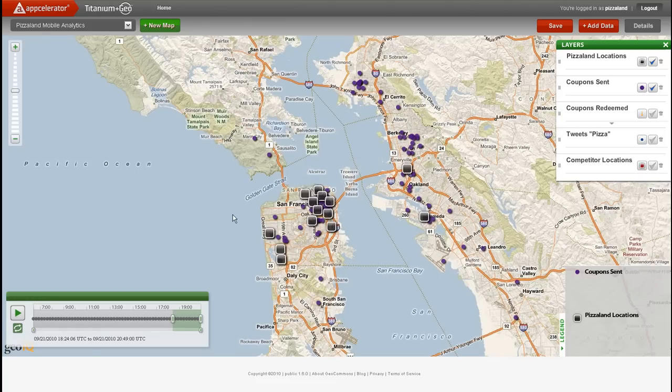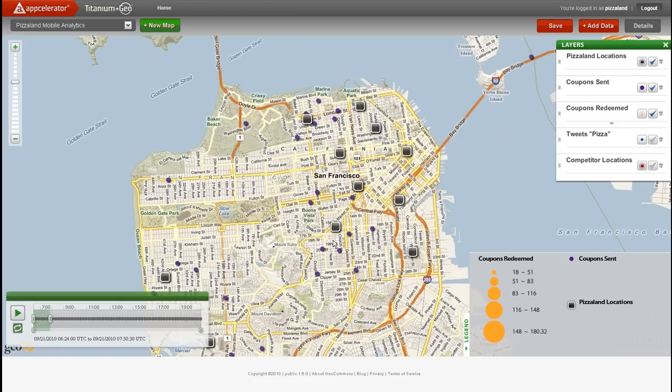Now we'll zoom into downtown San Francisco to get a better look at where coupons are being redeemed. Coupons being redeemed are represented by large orange circles that represent the value of the transaction that occurred at the restaurant. We notice immediately that there's nobody buying pizza for breakfast, but as we get to the lunch hour, we can see a spike in coupon redemption at PizzaLand stores, especially in downtown San Francisco.